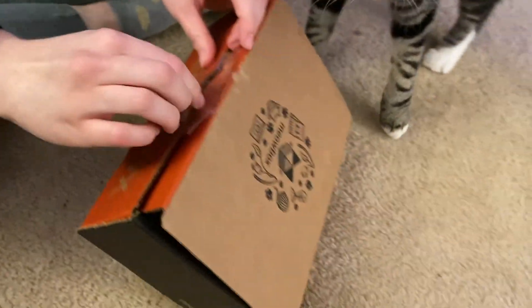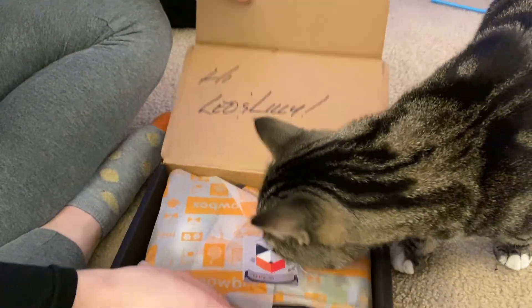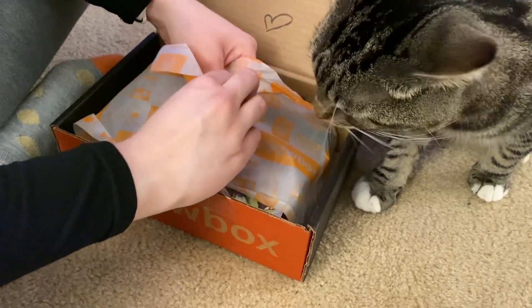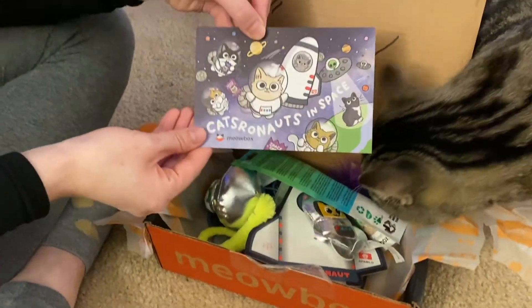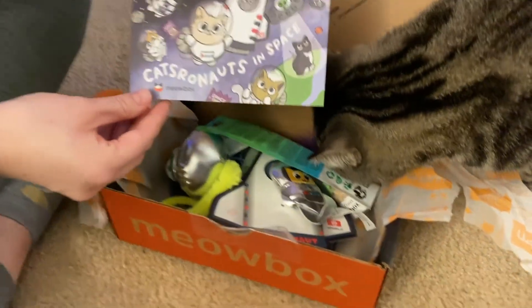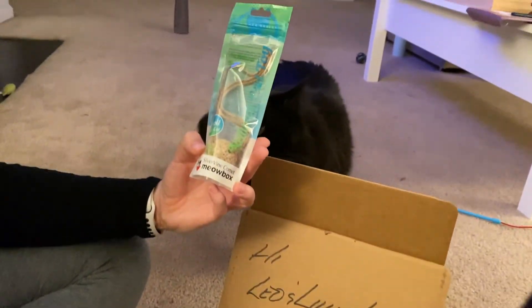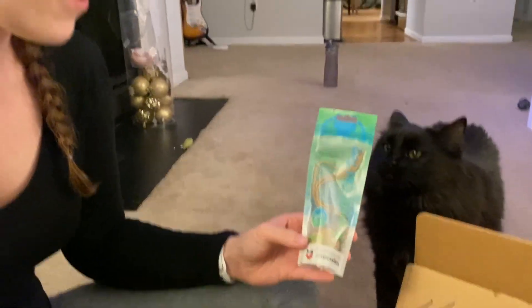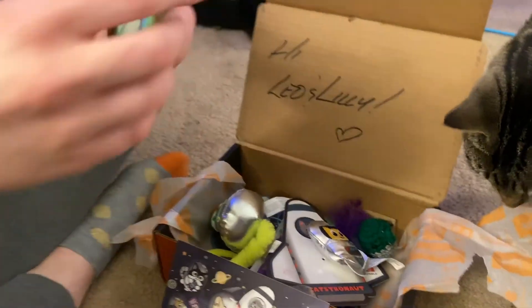We can go ahead and open it - I'm just undoing the tape here. Leo is very impatient. They always write the cats' names on the box, which I think is super cute. Leo's already looking at what's in there. Oh my god - astronauts in space! That's so cute. I can already see this is going to be Leo's favorite - he absolutely loves the silver vine.